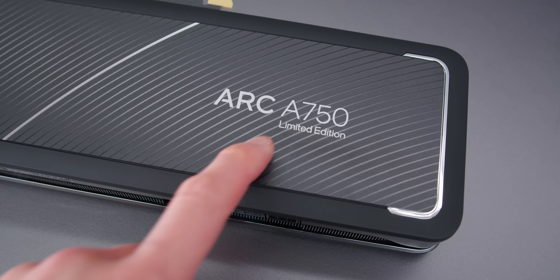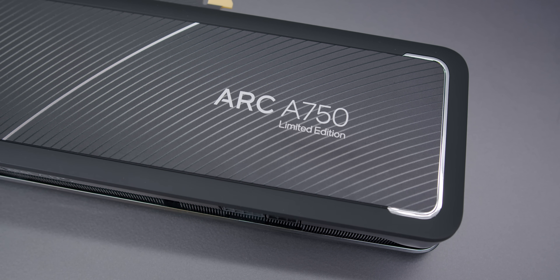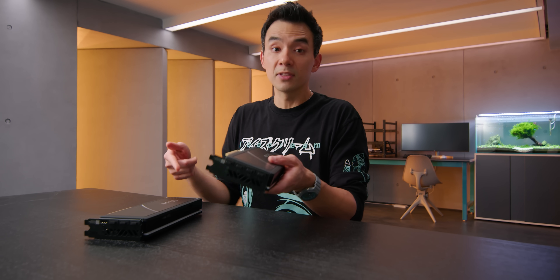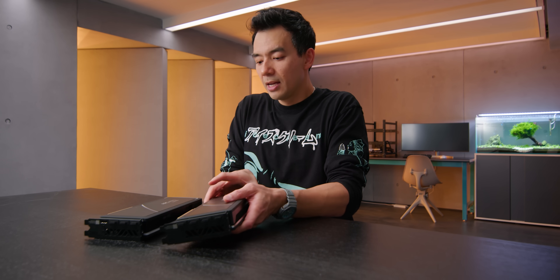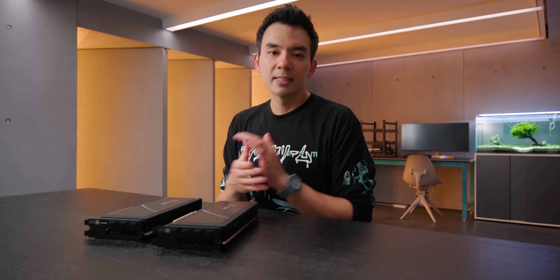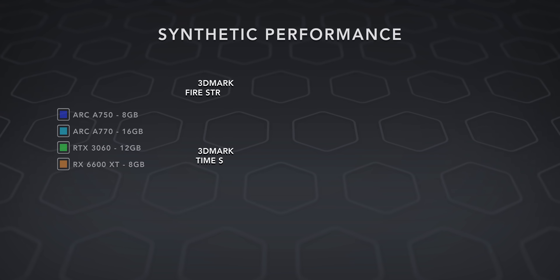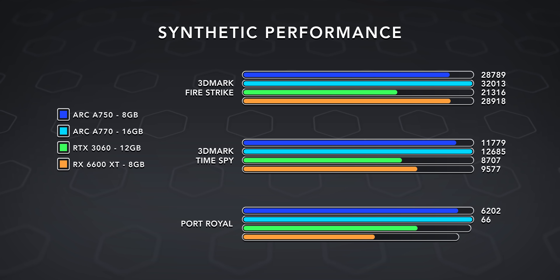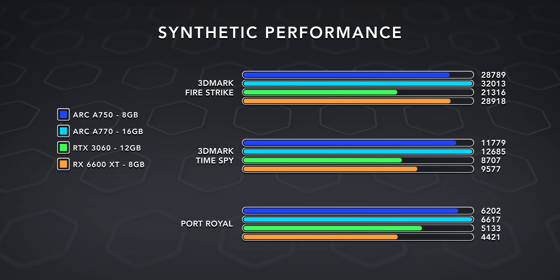The Intel-branded ones are labeled 'Limited Edition,' even though there's nothing limited edition about them — you can get them anywhere. The A750 goes for $290 and the A770 goes for $350. If you benchmark them, they are excellent in synthetic benchmarks, like surprisingly good. You can clearly tell these have a lot of potential in the hardware itself. These can keep up with a 3060 Ti, even a 3070, just on some synthetic benchmarks.